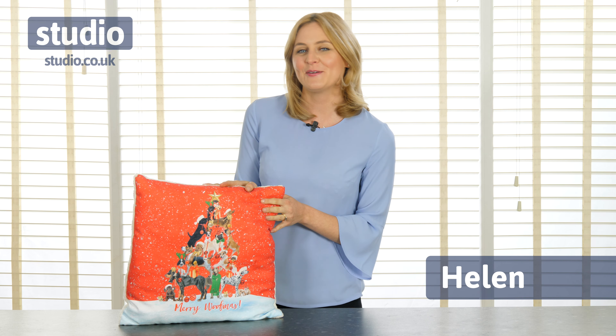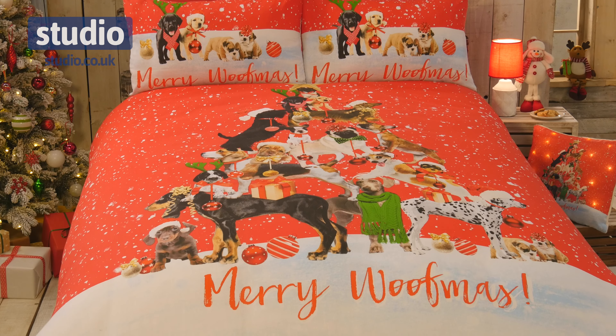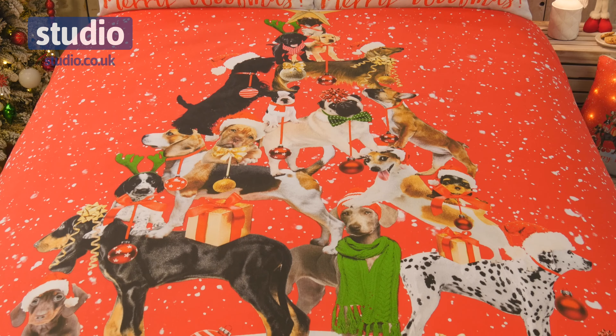Hello, I'm Helen and welcome to Studio. This is the Merry Woofmas duvet set. Now this is fabulous — this is the one for me because I absolutely love dogs, and this has got all your favourite dogs in the shape of a Christmas tree. How fabulous is that?